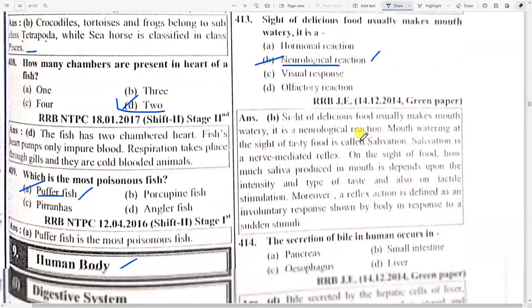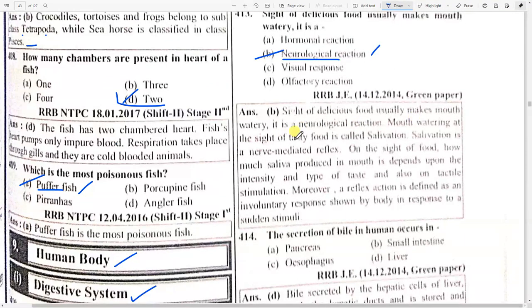The sight of delicious food usually makes the mouth water — this is because of a neurological reaction. Mouth watering at the sight of tasty food is called salivation. Salivation is a nerve-mediated reflex. The amount of saliva produced in the mouth depends upon the intensity and type of taste and also on tactile stimulation.